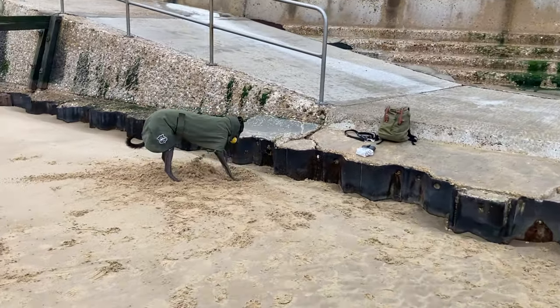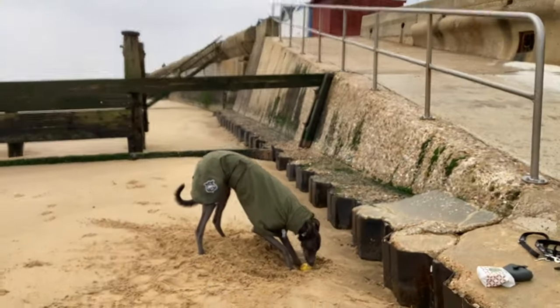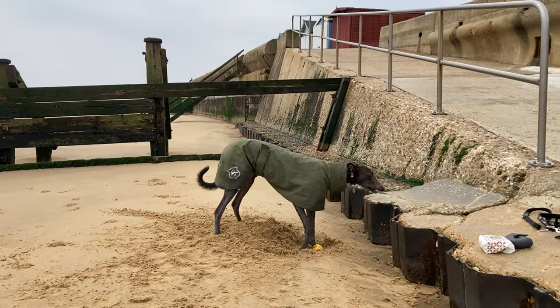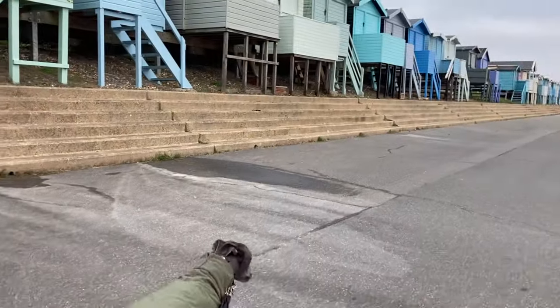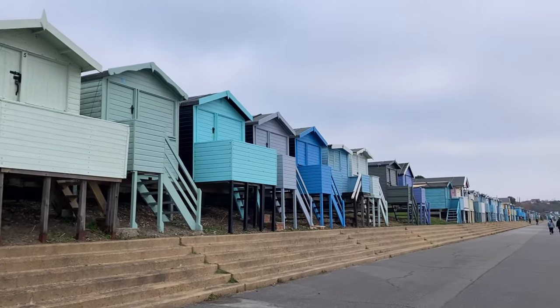She's digging a hole to bury her ball again, which means she's had enough of playing with it. We took a little walk along the promenade by the beach huts before we went home.